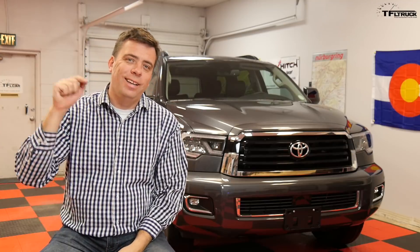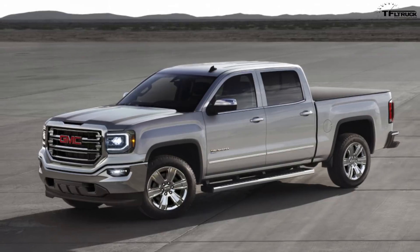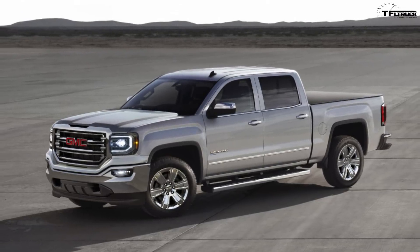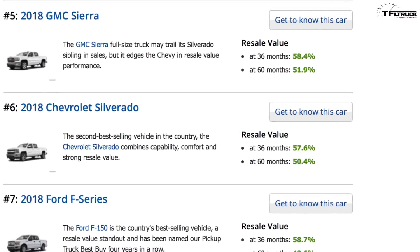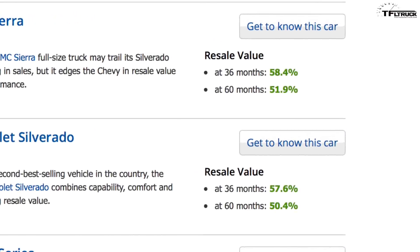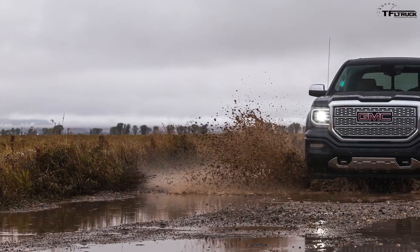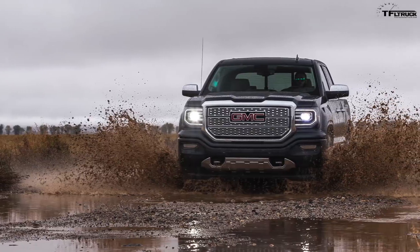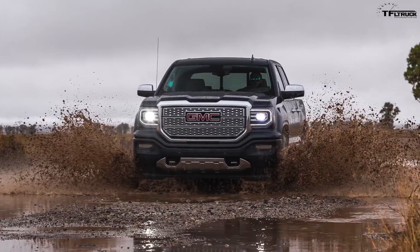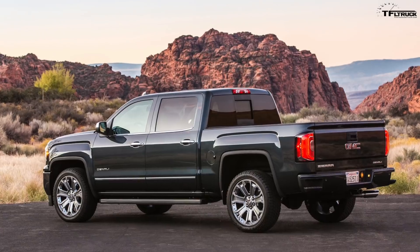Number five on the list is the GMC Sierra, which is set to retain 51.9% of its original value. You can see a trend here — the GMC Sierra is a rarer truck, sitting at number four on the full-size truck sales list. GMC has been very successful with its Denali luxury pickup truck version of the Sierra. You can load them up with really nice premium features, and those features are valued by customers, so when you go to resell that truck, it maintains a lot of its value.